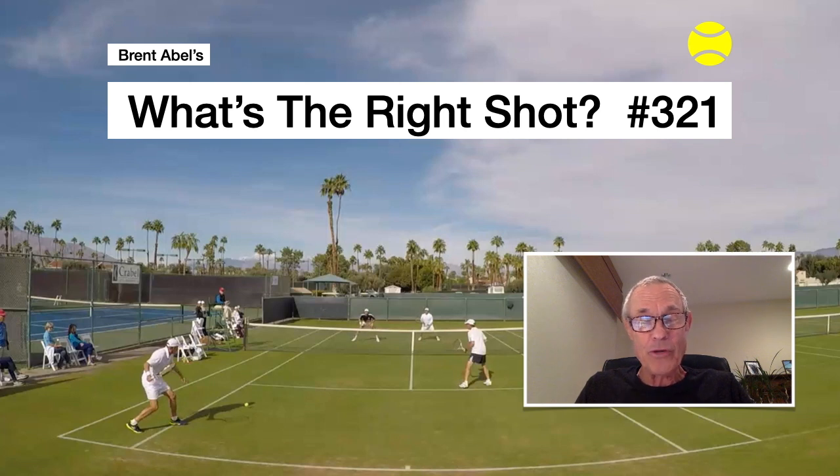I've also got a short message for you today. There's some real magic in - dot dot dot - and I've got something I want to run past your brain. In the meantime, here comes this episode of What's The Right Shot.